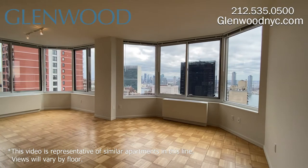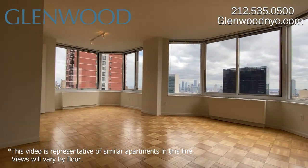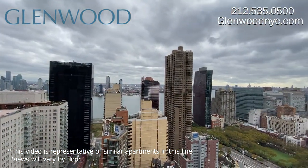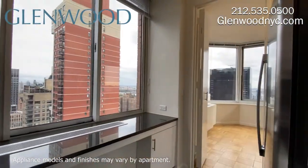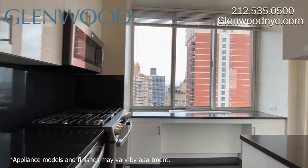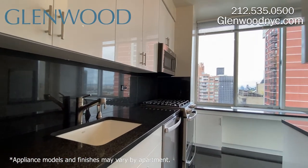This beautiful home has a spacious layout. With the many windows, this home gets great light and has spectacular city and river views. The windowed designer kitchen has granite countertops and white cabinets. There's plenty of countertop space and cabinet space.